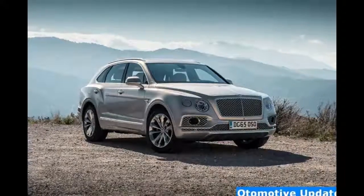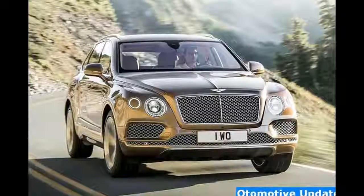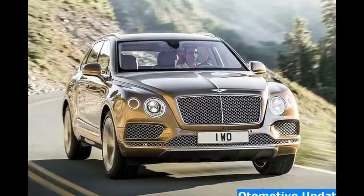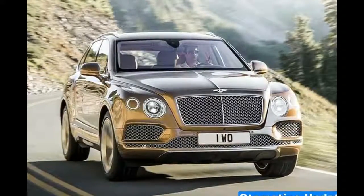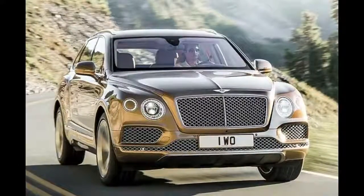Bentley offers many bundles, or specifications, for the Bentayga that add some valuable highlights. As with each auto Bentley makes, the organization will be happy to customize the Bentayga however much you can envision and afford.